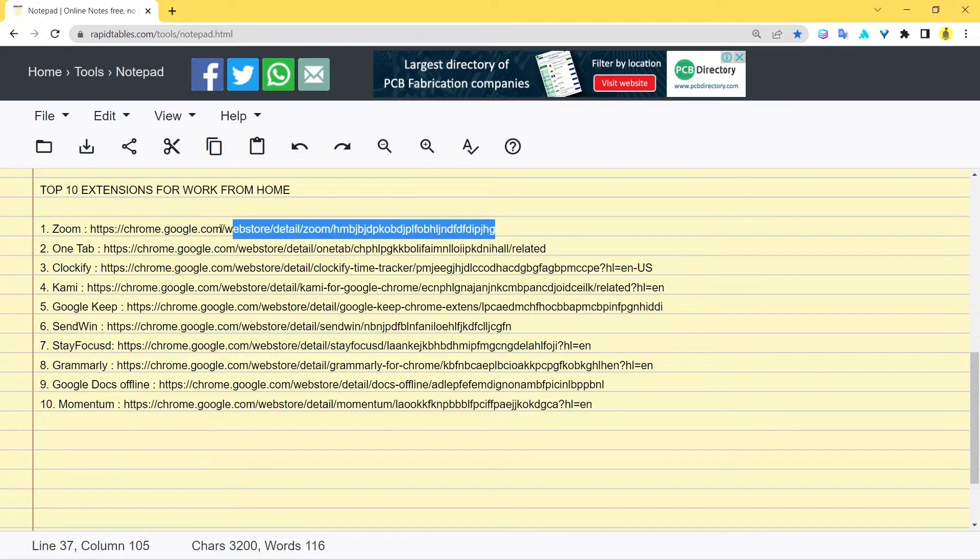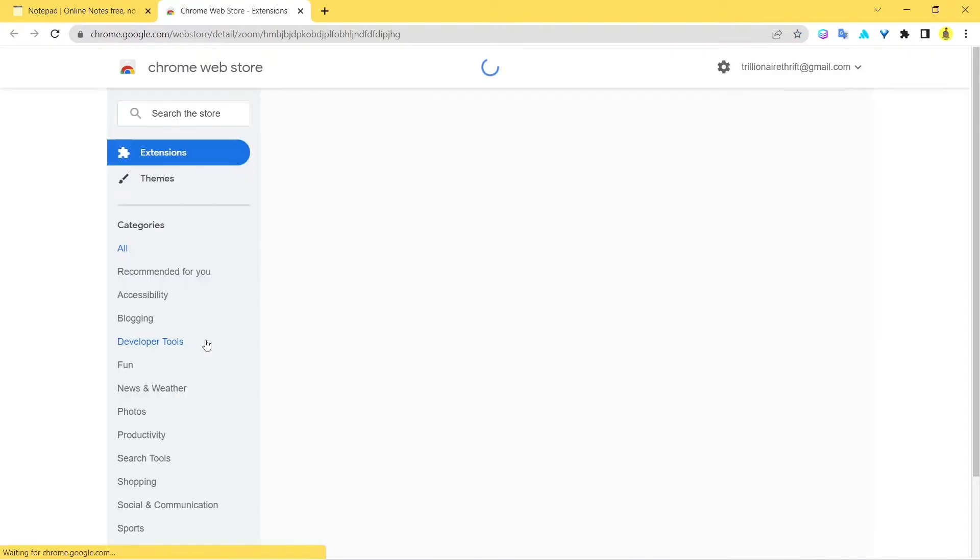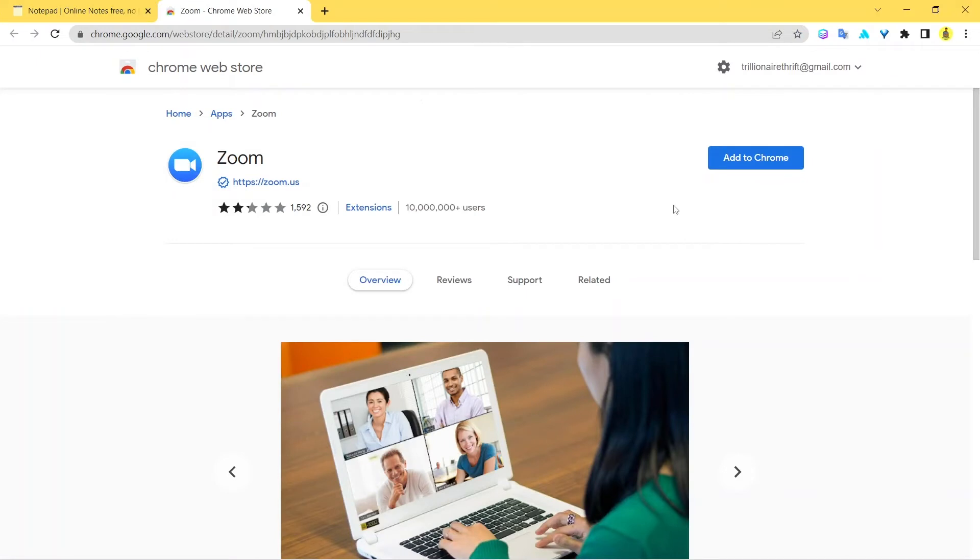The first extension on my list is Zoom. Let me show you its web store page. Here you go — the web store page for Zoom, and as you can see it has over 10 million active users. Zoom is one of the most popular video conferencing apps out there — it's the world's number one. If your organization uses Zoom, you need this extension. You might also look at Google Meet or Microsoft Teams — those three are the most popular video conferencing apps.